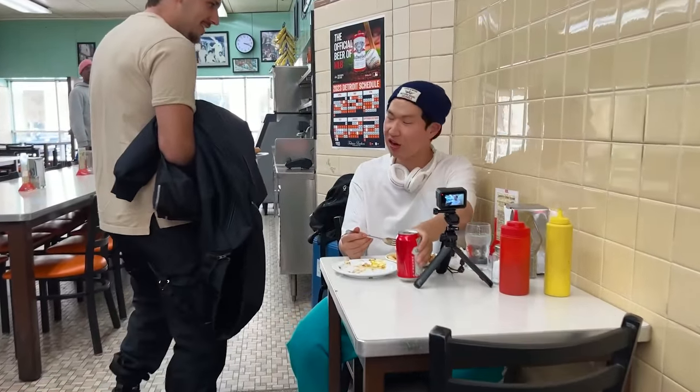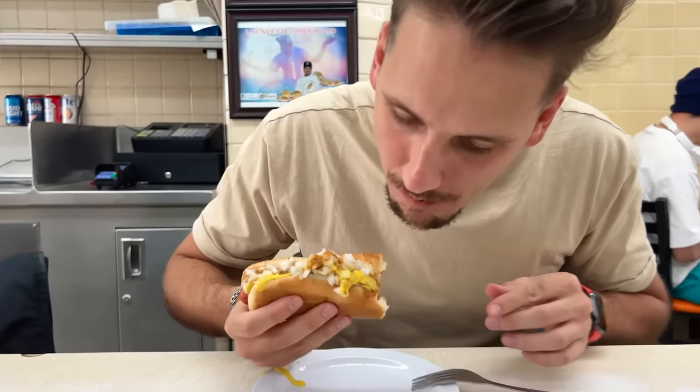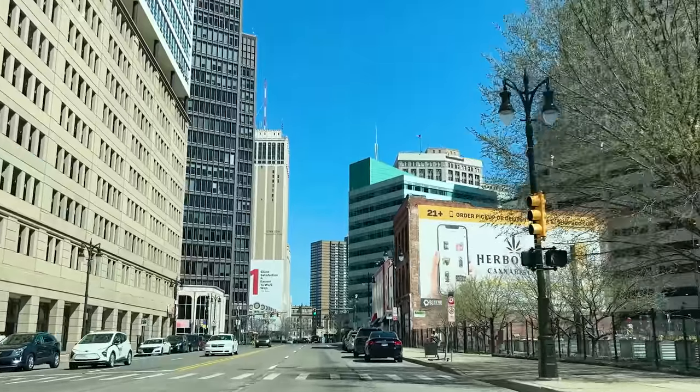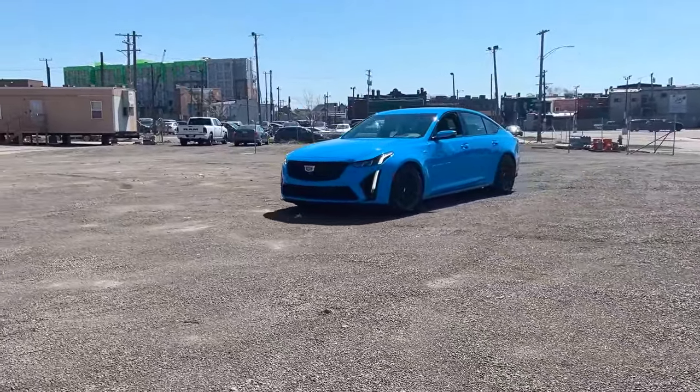I also met a Korean guy that dances. I got to try out these world-famous Coney Island hot dogs, and I also made some new friends while driving around in my new Cadillac. Someone told me: 'That's a beautiful car, man. I've been looking at that thing for about a year.' Anyways, this is Detroit. This is the new Cadillac CT5V Blackwing.